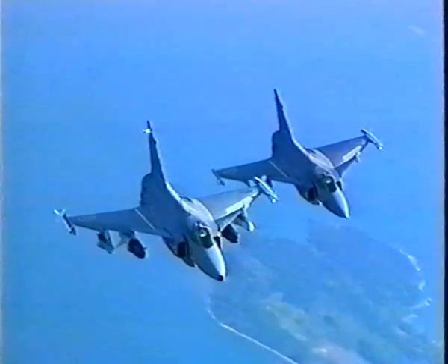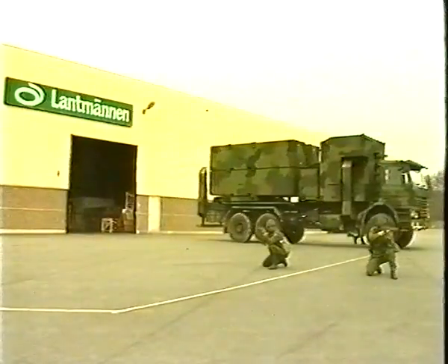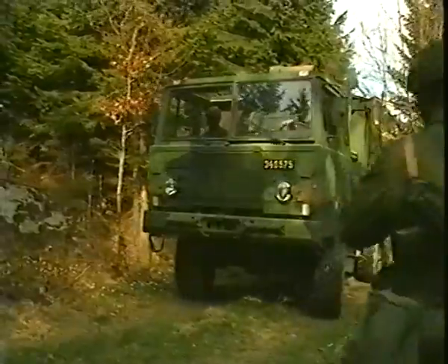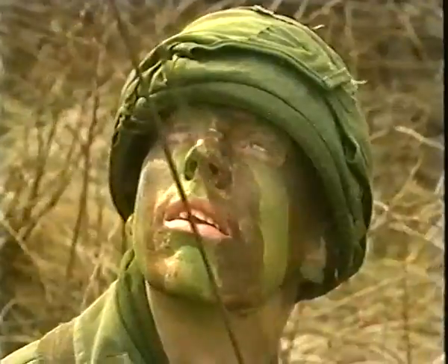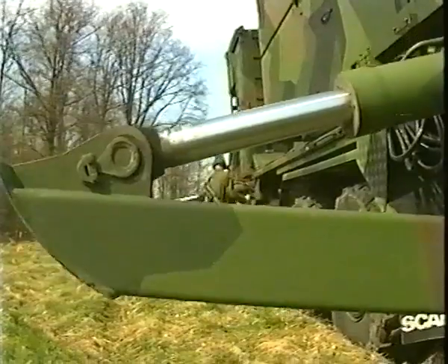RBS-15 from aircraft. RBS-15 from ships. RBS-15 from trucks, from highly mobile, smart missile batteries which can be hidden virtually anywhere. The battery is rapidly deployed. It's concealed and may be placed many miles from the coastline. Once deployed, it has an extremely short reaction time — in just a few minutes, it's ready to launch.